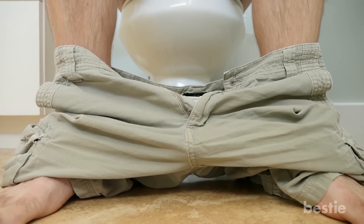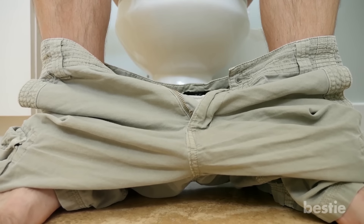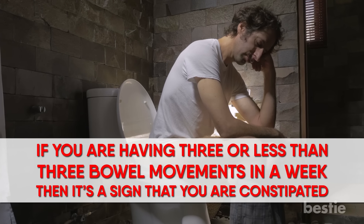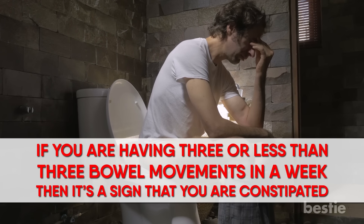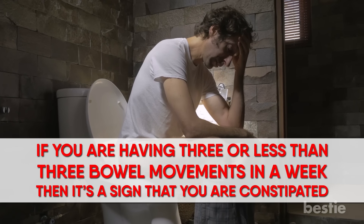Number 13: Constipation. Constipation is a very common cause of belly button pain — a problem that most of us have gone through at some point. If you're having three or fewer bowel movements in a week, that's a sign you're probably constipated. It typically lasts for a short period of time and is not serious most of the time.